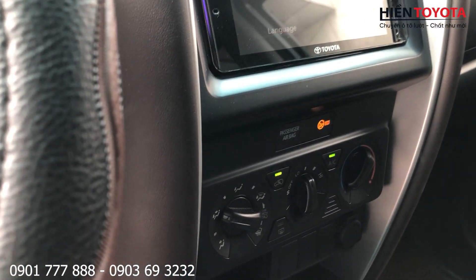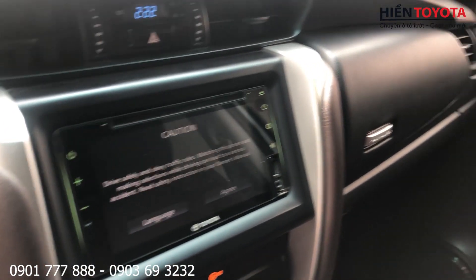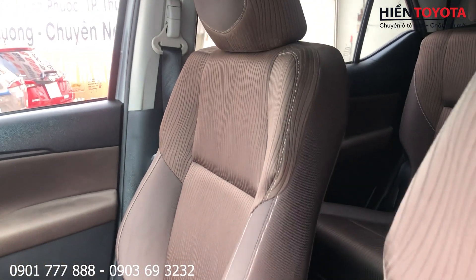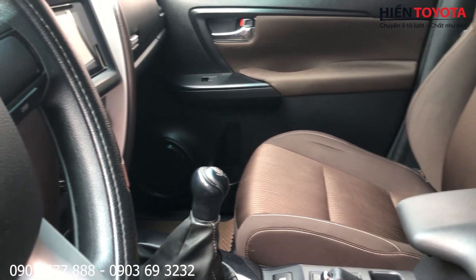Về option thì không có gì hết. Máy lạnh thì máy lạnh cơ. Nói chung là số sàn thì nó chỉ có thế thôi. Ghế thì ghế nỉ nhé. Xe số sàn, hai chế độ lái Eco và Power.